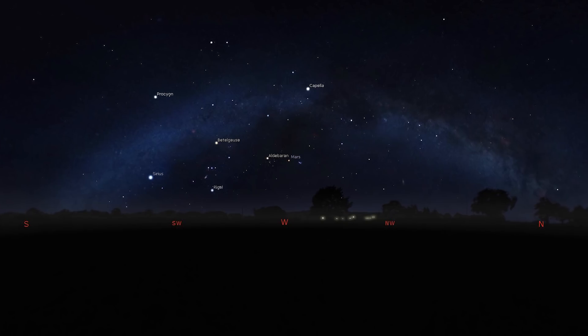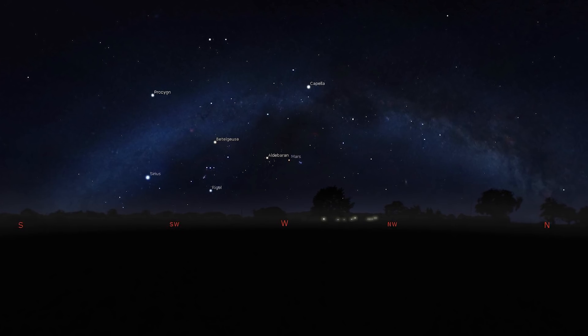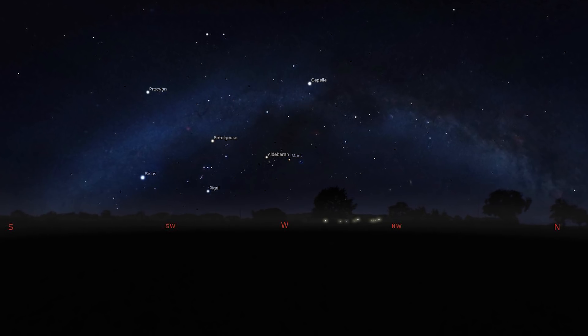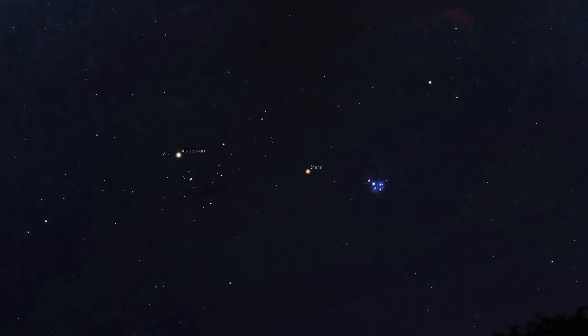It is well and truly spring now — the days are longer than the nights, but there's a lot going on in the night sky as we transition from the winter to the summer sky. If you face west after sunset, you'll see the winter Milky Way arching across the sky with plenty of bright stars, including the winter circle — constellations like Orion, Gemini, and Sirius of Canis Major — plus Mars in the evening skies.